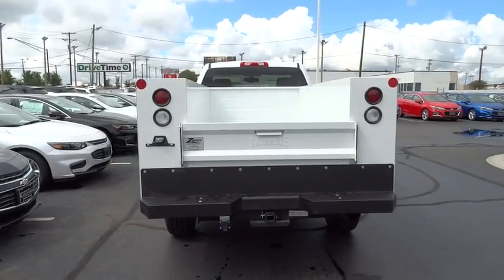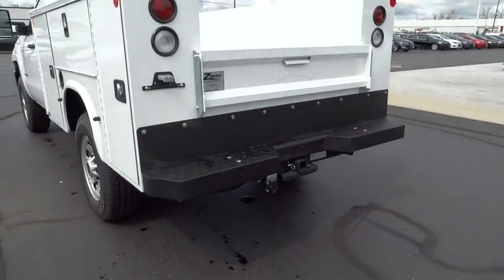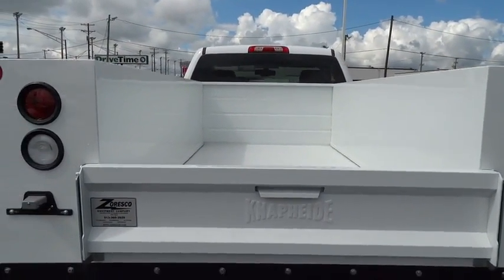Remote keyless entry, brake assist, overhead console, convenience package, cloth seat trim, tilt steering wheel, front reading lamp, passenger vanity mirror, tinted glass, speed control. This vehicle offers reliability and good looks at a great price.